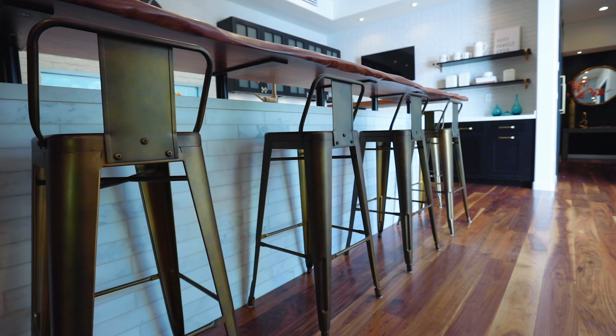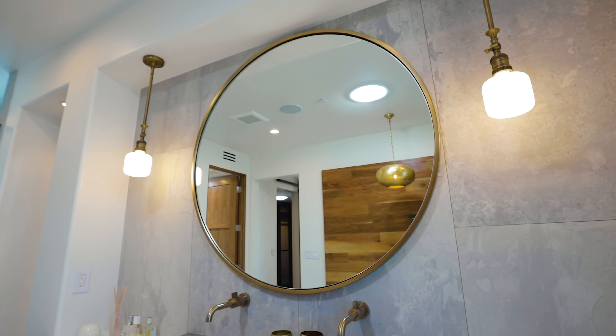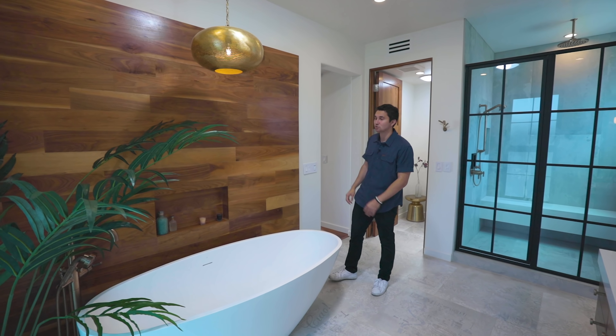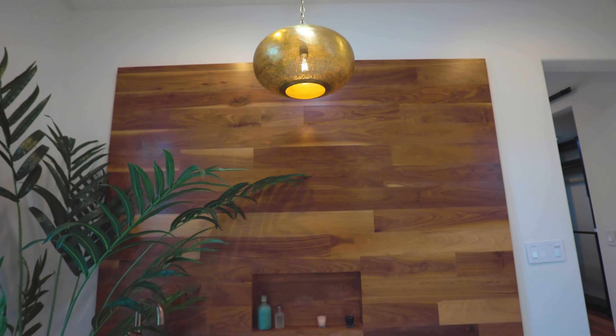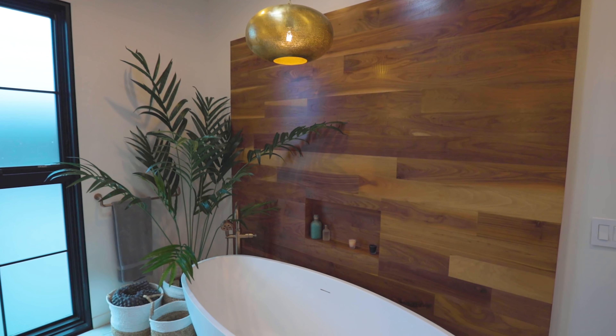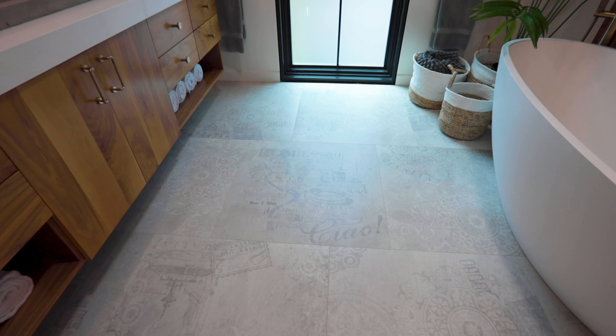Your luxury Venice Beach master bathroom. Lots of details to show you here — starting with the extended vanity with quartz countertops, walnut wood cabinetry, and this built-in concrete sink. Dual faucets up on this tiled backsplash and two classic light fixtures hanging from a bronze rod. Over on this side we have some more walnut wood placed on this wall next to the bathtub, with a little niche to store shampoo or whatever you might need. And check this out — this light fixture was shipped directly from Egypt. The freestanding bathtub is incredible, and zoom into these tiles that are stamped with Rome and Italian features on them.